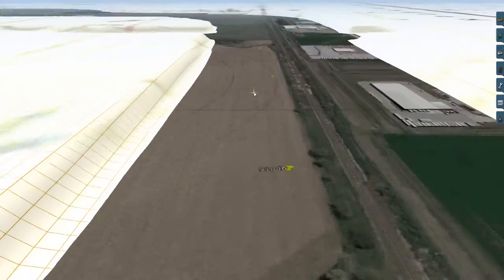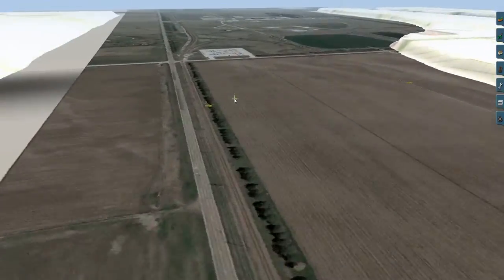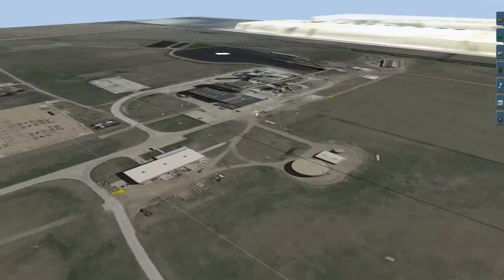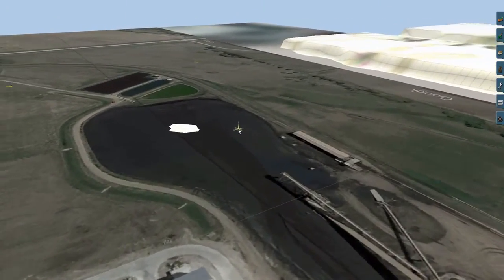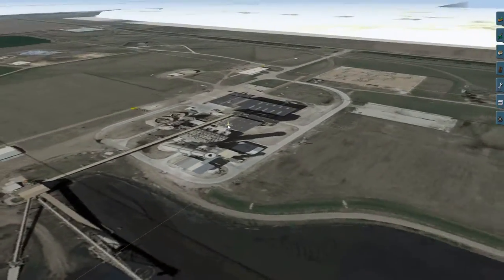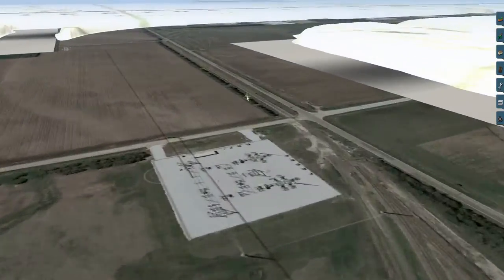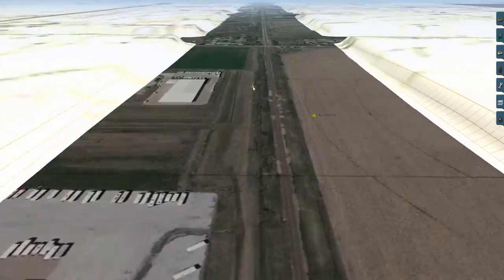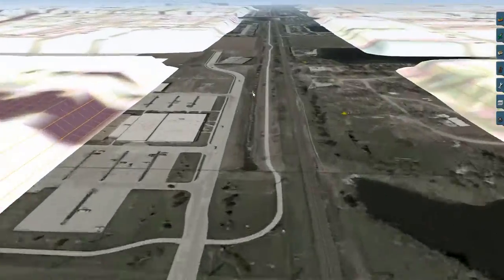We'll head down this branch track. This goes to the power generating station. Loads from the PRB will be brought in here and unloaded. I'm unsure of how many trains a week this plant receives, but I'll have to do some more research. The kind of coal cars they use — more research to be done there.